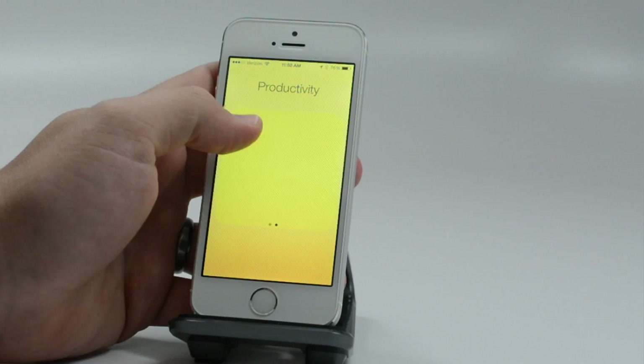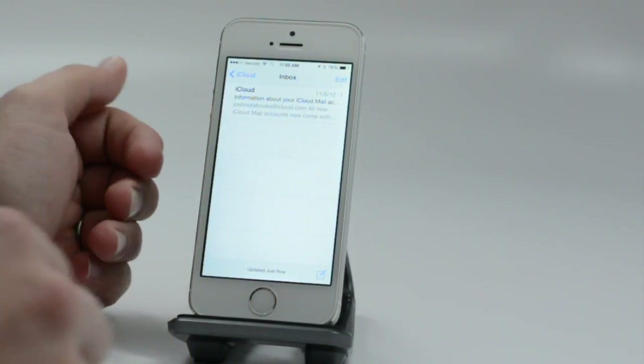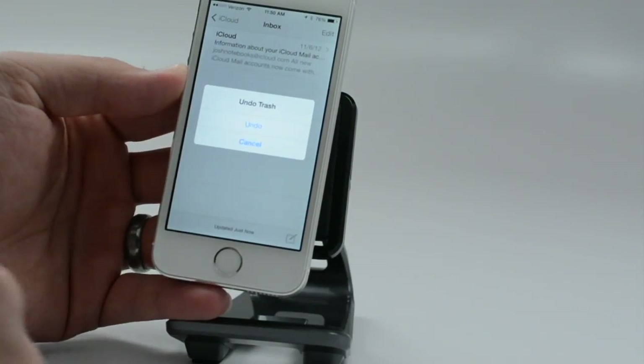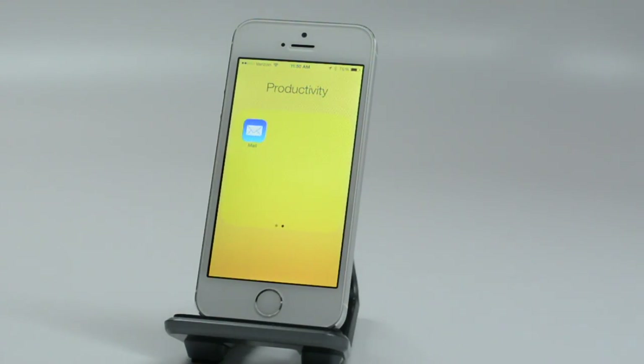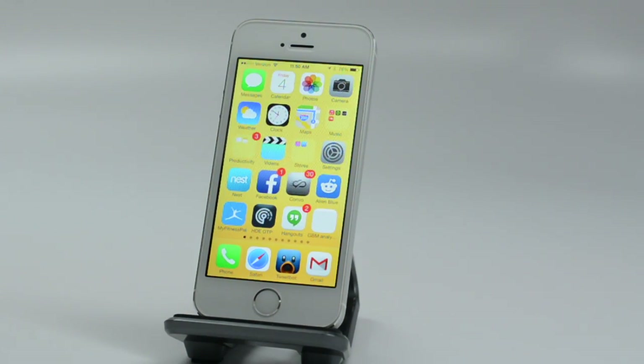Another cool thing: if you use the default mail app and you delete something — say you send it to trash — just shake your device and you can undo sending it to trash. Similarly, you can shake to undo typing when you're sending a message or something like that.